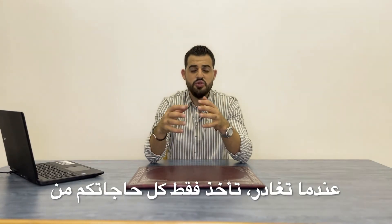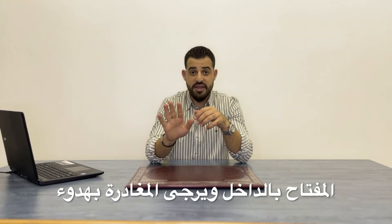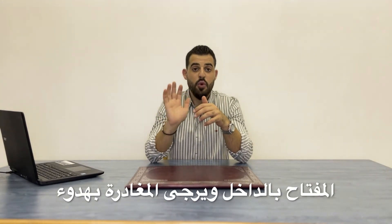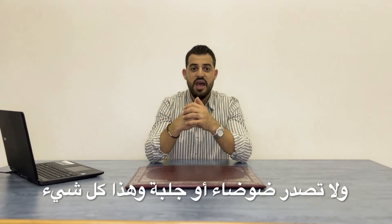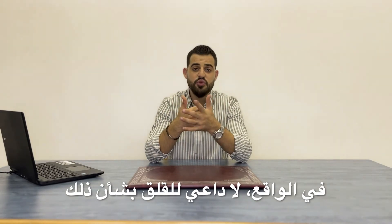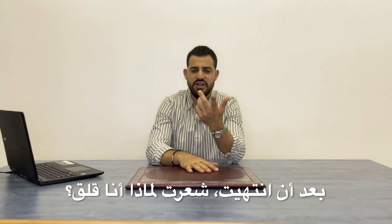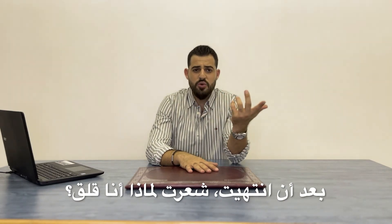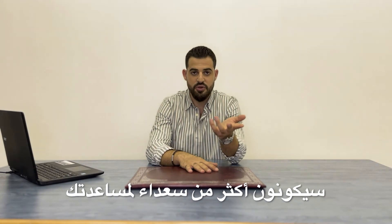When you leave, just take all your belongings from the locker, close it, leave the key inside, and please leave quietly. Do not talk to your friends about the answers, do not make a noise or a fuss — and that's it, actually. You don't have to worry about it. I was very worried when I went to the test, and after I finished I felt like, why was I worried? It's very simple. People there are very friendly and welcoming, and in case you need anything, they will be more than happy to help you.